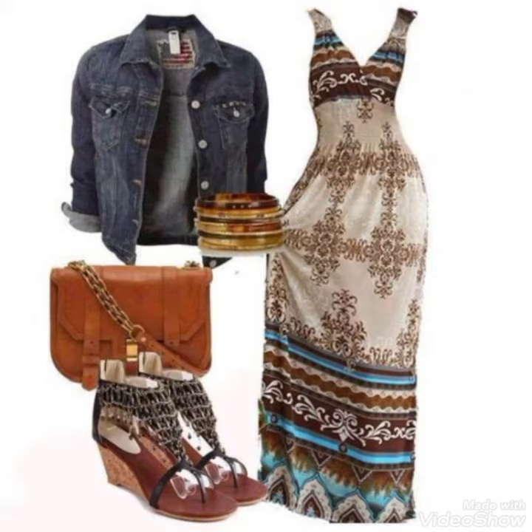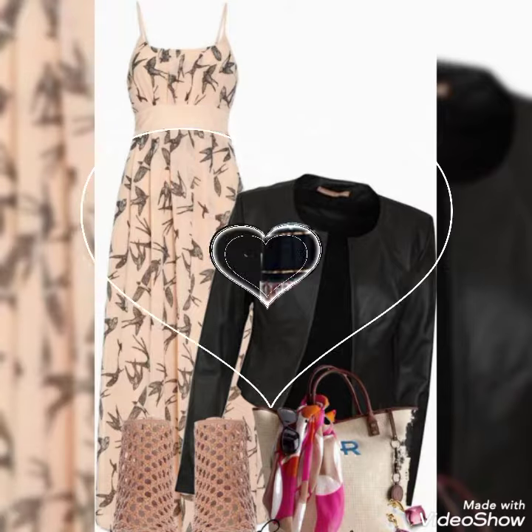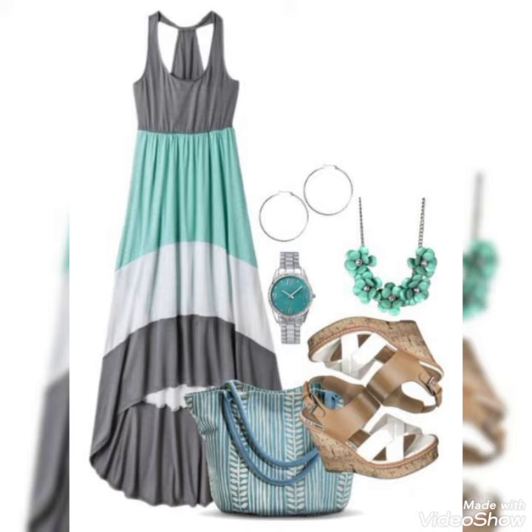Press the bell icon so that you will have the latest updates. You will definitely get to see more colorful designer casual wearing maxis ideas and more colorful designs and matching — visit my channel.